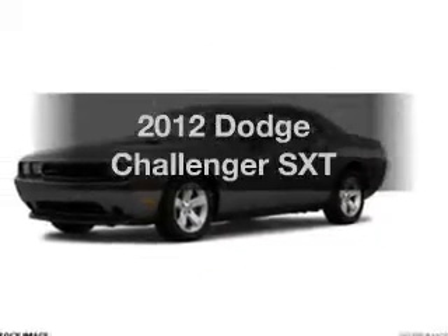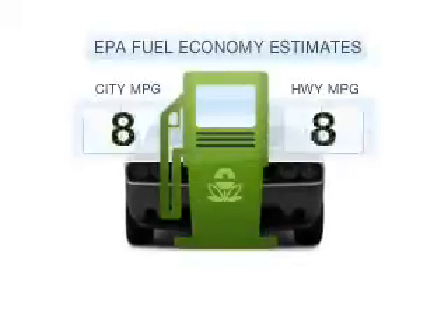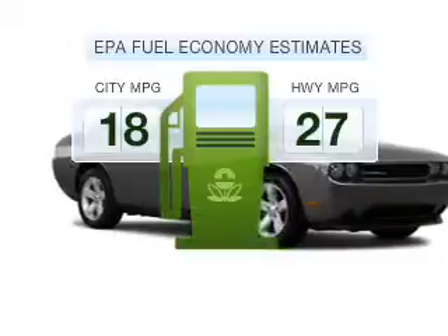Introducing the 2012 Dodge Challenger. This is the set of wheels you've been looking for. Low emissions and the good fuel economy offered in this vehicle are important to you and to the environment.